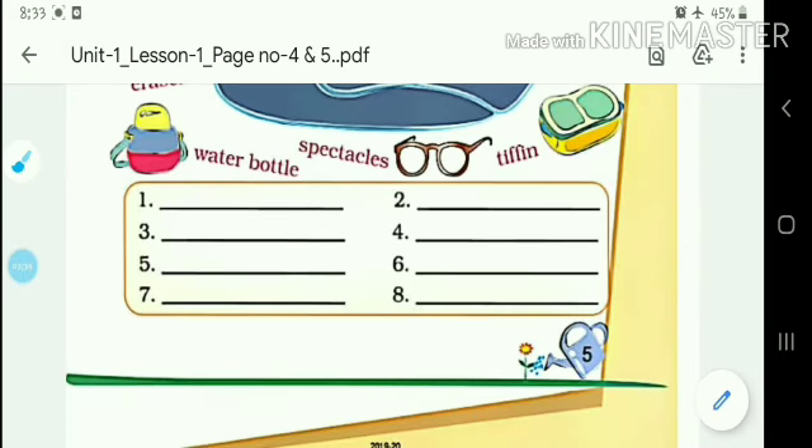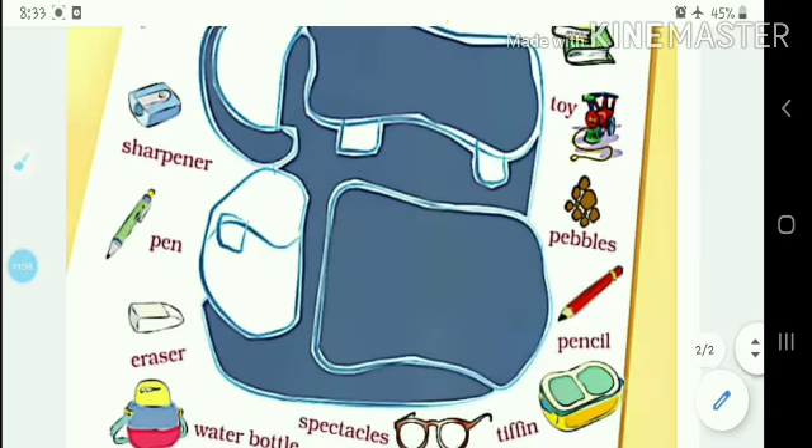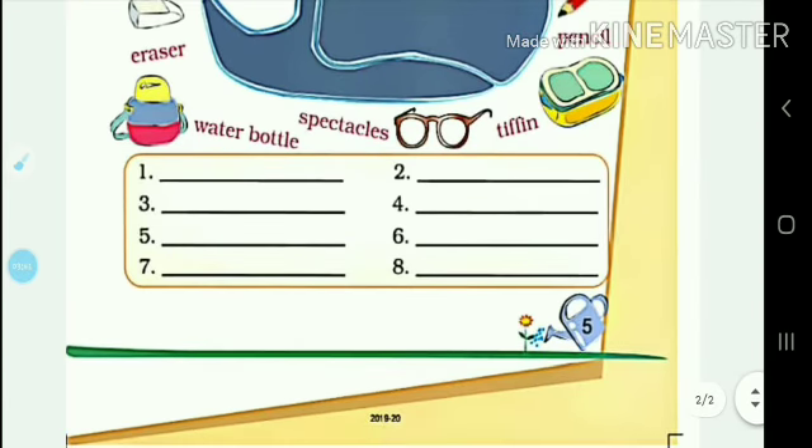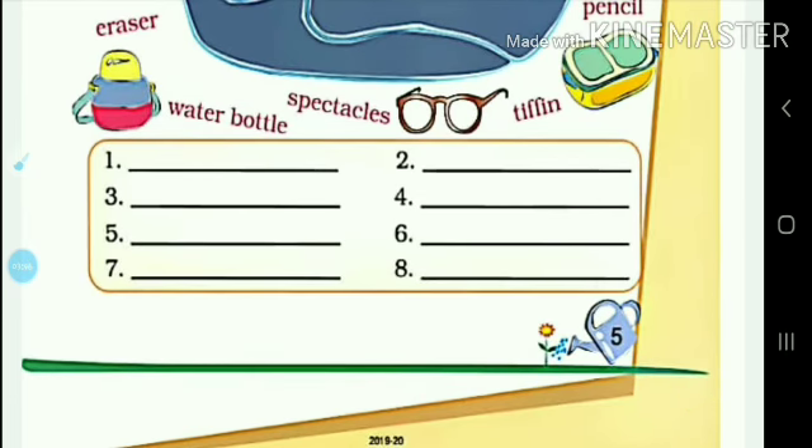There are many things that you put in your bag and go to school. In this way you will complete page number 5. We will do the next page numbers in the next video class. Until then, write these things down in your copy. Thank you, my dear students.